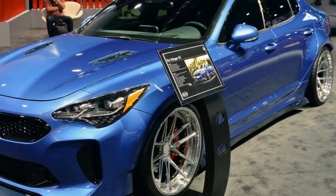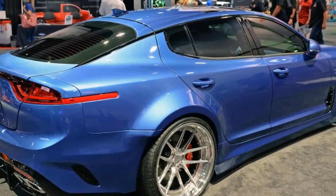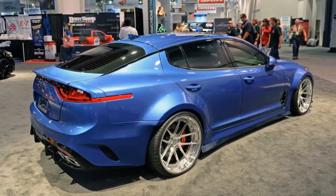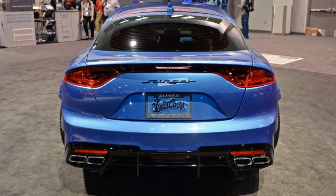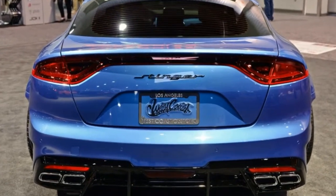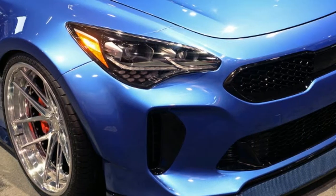Kia shows off two Stinger GTs and a modified Cadenza at SEMA. Ascendant Korean automaker Kia is leaving its mark on the SEMA show in Las Vegas with two versions of its forthcoming 2018 Stinger GT, including the wide-body version developed with West Coast Customs that we previewed recently, and a sumptuous version of its premium sedan it's calling the Cadenza Obsidian.